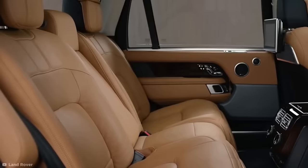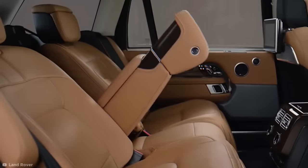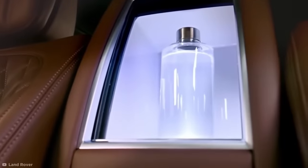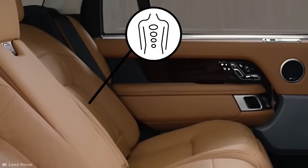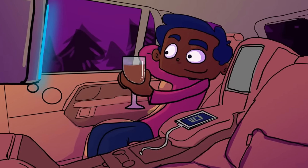The back of the SV Autobiography is like a lounge on wheels, featuring fold-out tables, a mini-fridge, and comfortable seats with built-in massage rollers. Getting lost in the wild never felt so good.